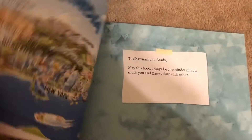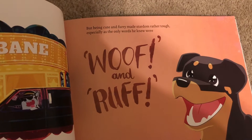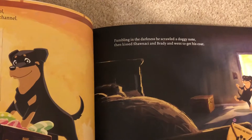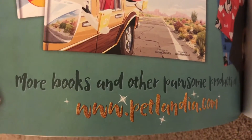Over here there are lots of pictures, and this book my husband got for me is called Adventures in Petlandia. It reads: 'Bane lived in Chatham and dreamt of being a star with his very own TV show. He was very cute and furry — made stardom rather tough — especially as the only words he knew were wolf and rough. Feeling brave, he folded up his pjs and flannel, along with some ideas for Bane's YouTube channel. He kissed Shaughnessy and Brady and went on to stardom.' It's such a cute book — if you want to create one for your pet, you can go to petlandia.com.